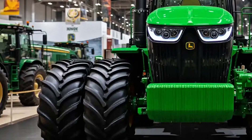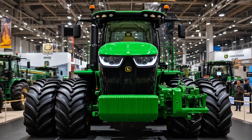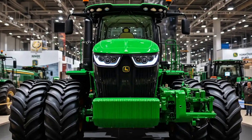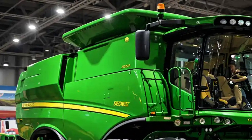A user-friendly touch screen completes the experience. This isn't just comfort, it's command central. Every switch, every screen, and every sensor is positioned to make the operator feel like the captain of a highly tuned off-road ship.